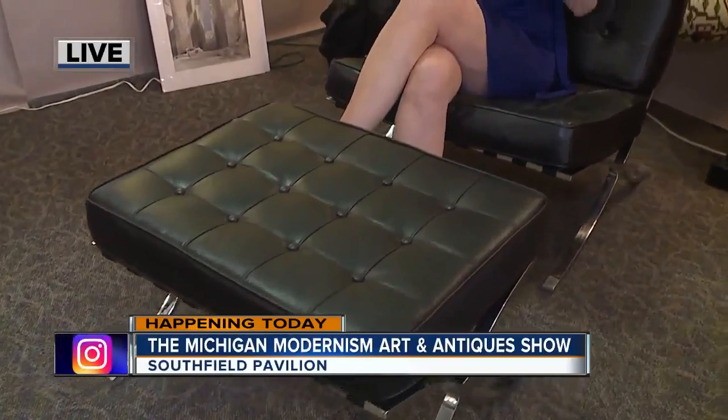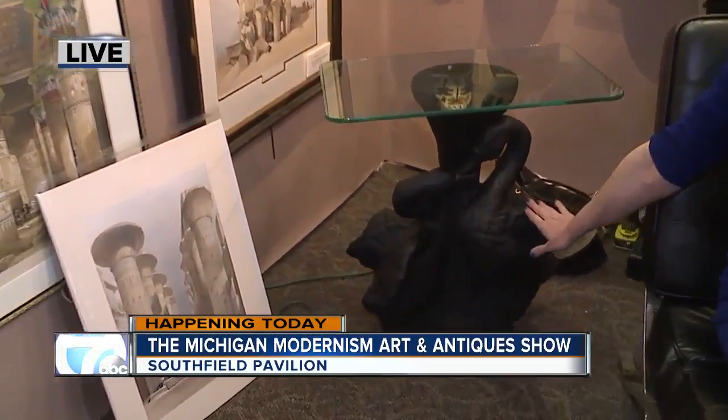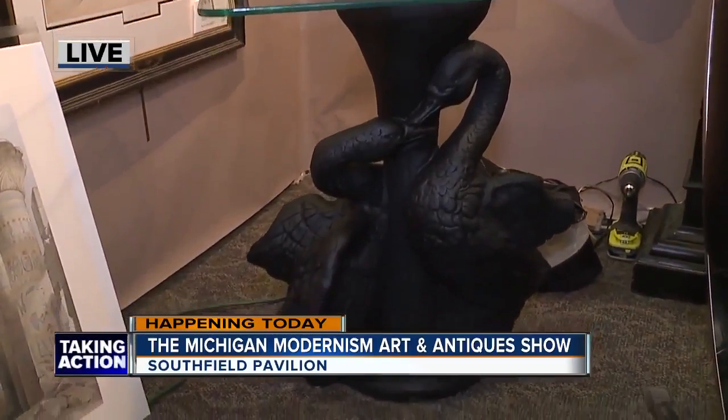Comfortable, inspired, relaxed — the mix of modernism and antique. I'm sitting in a Barcelona chair, which is really beautiful, at the booth for Really Good, a company that has also found this beautiful table here, the swans, just really gorgeous.